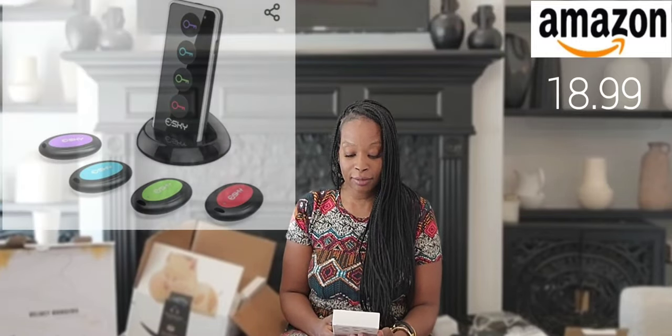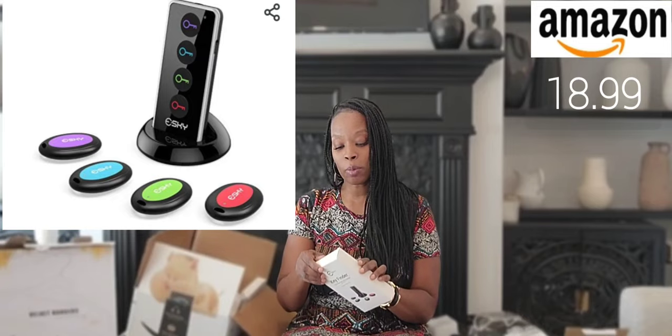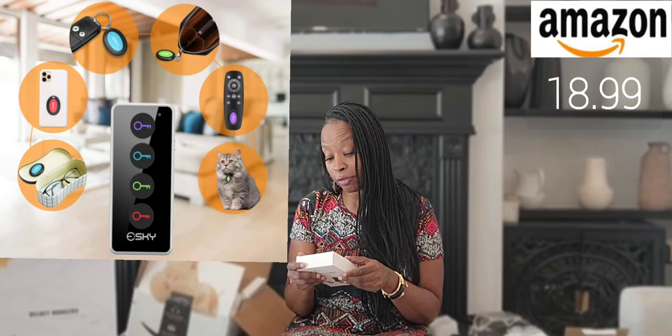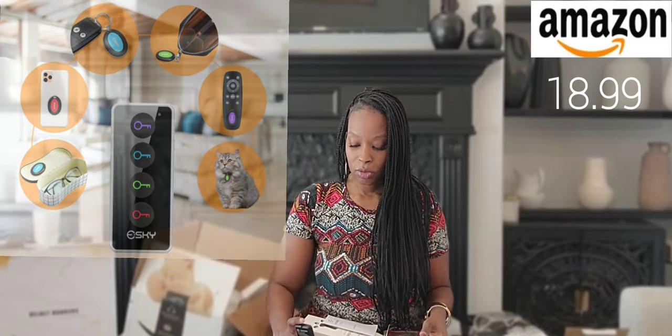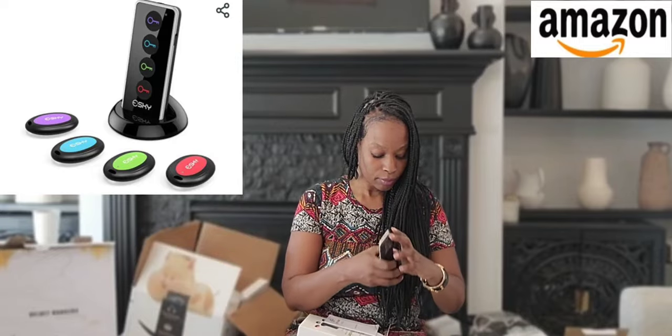One thing I got is a key finder with an LED flashlight. It has four of these little port remote controls, and it can be used for the remote, your keys, your wallet, your purse. You program it — it's Bluetooth and it takes batteries. It's color coordinated. It's called Sky — the company is Sky.